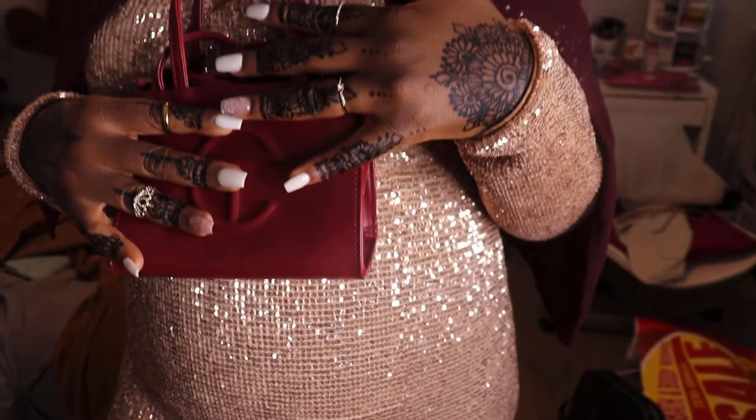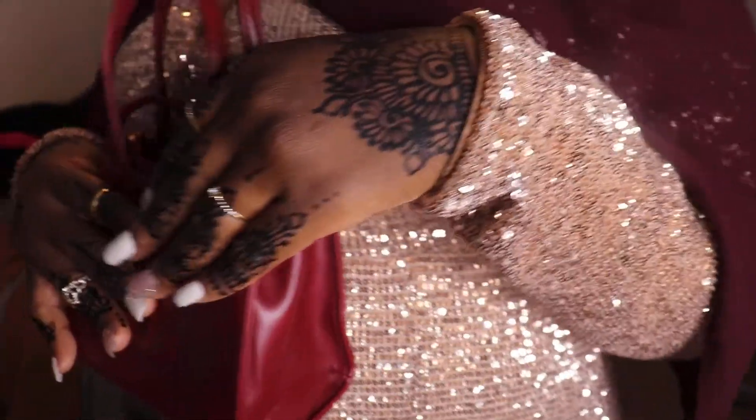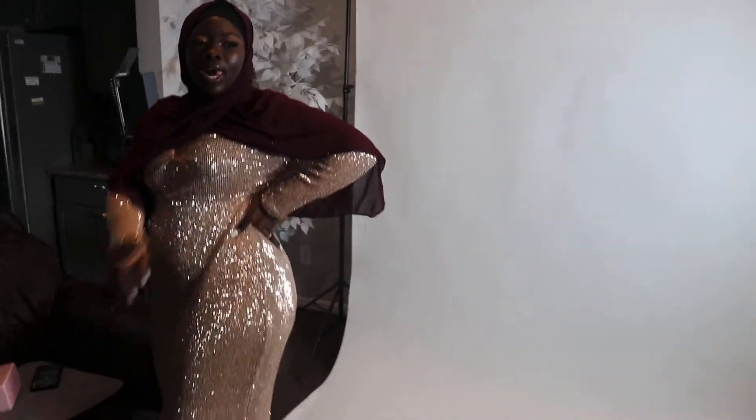Wow, Mashallah, you look so beautiful. Thank you. I'm wearing my rings!